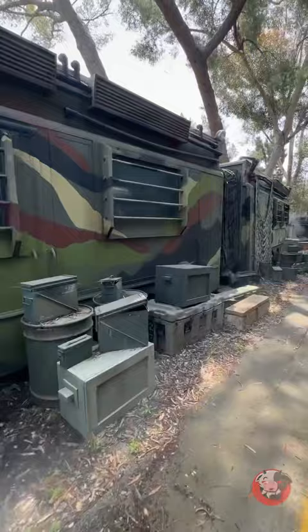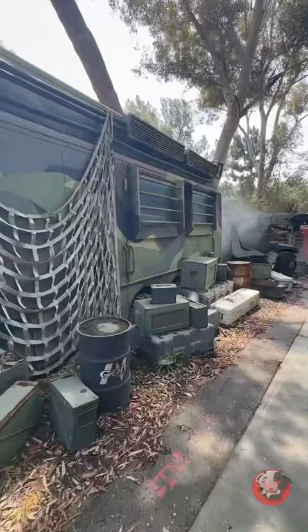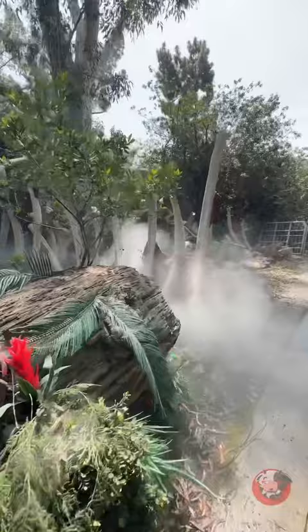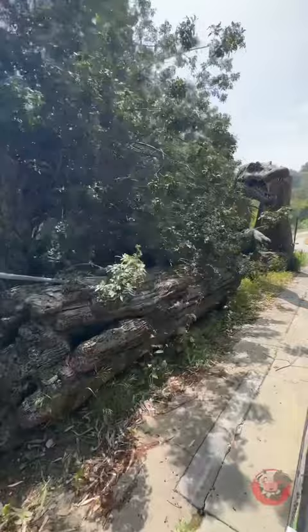Oh! Oh my goodness! We are under attack right now! Watch out! They're on both sides. We're going to have to call security. I am so sorry everyone, that was not supposed to happen.